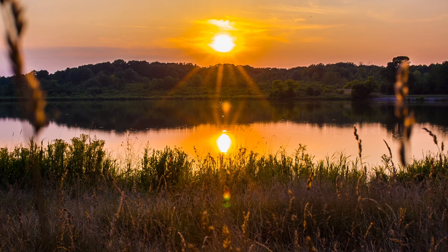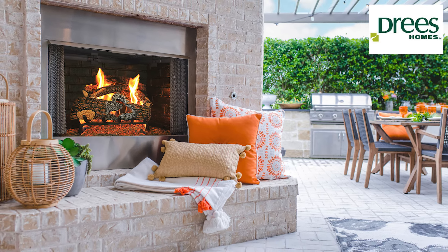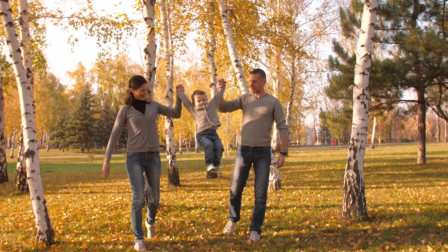Just because summer's ending doesn't mean you have to head indoors. Fall is the perfect time to enjoy your outdoor spaces with crisp air and colorful leaves.